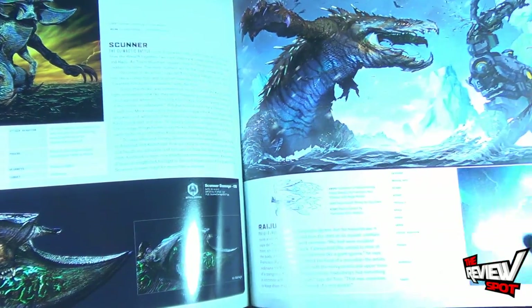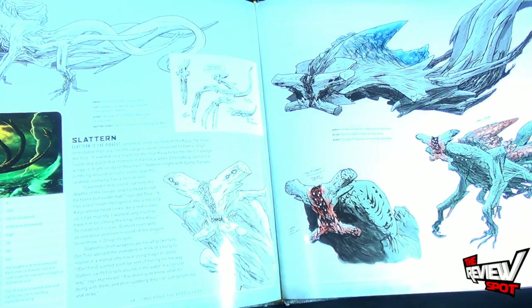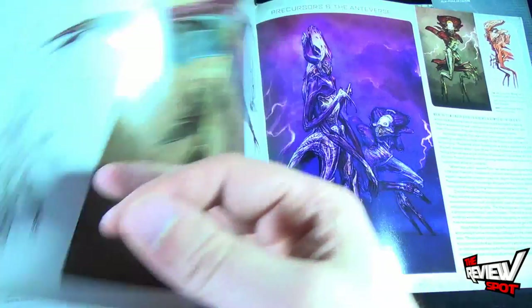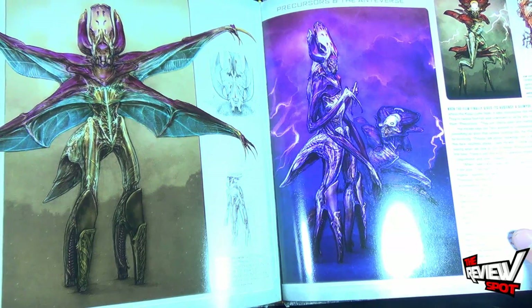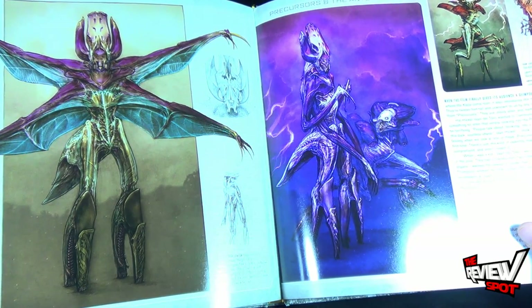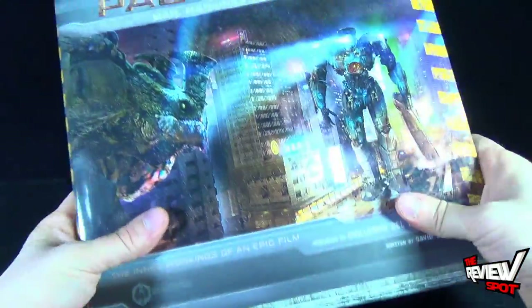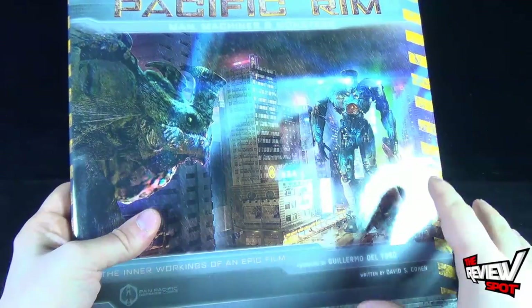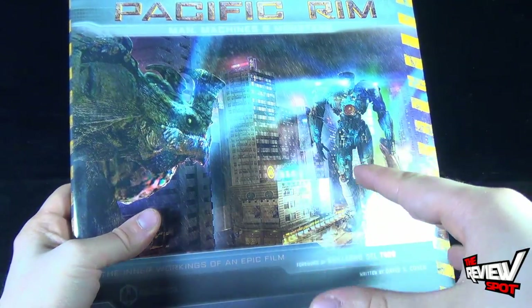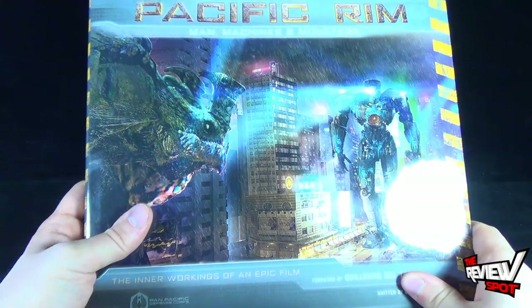Then there's Scunner, Raiju, Slattern, and finally the Precursors and the Antiverse, along with some additional artwork. As you can see, it's got a lot going on — and I didn't really cover everything, just showed you the areas of the book that really excite me.